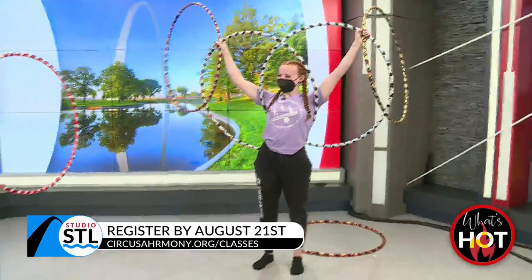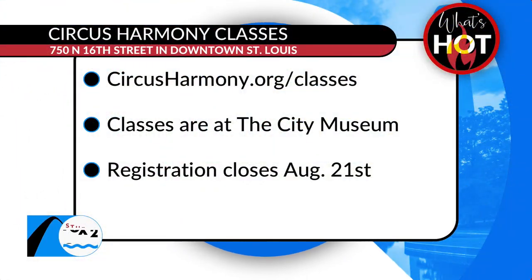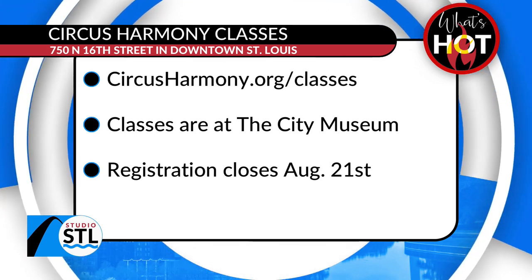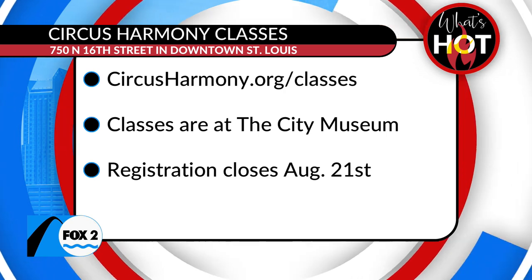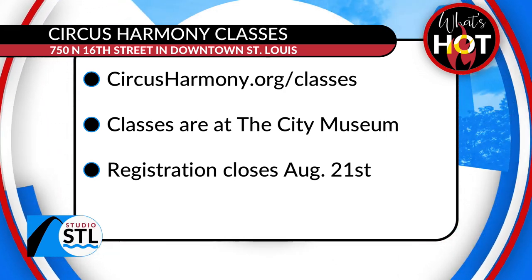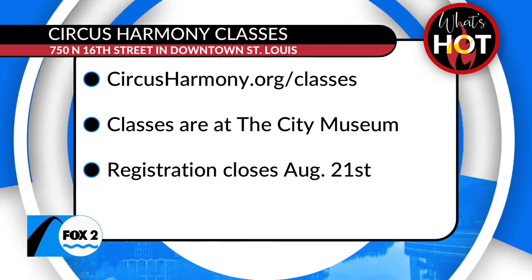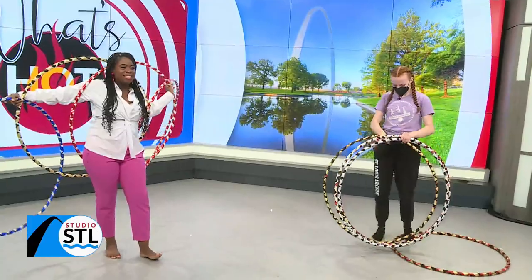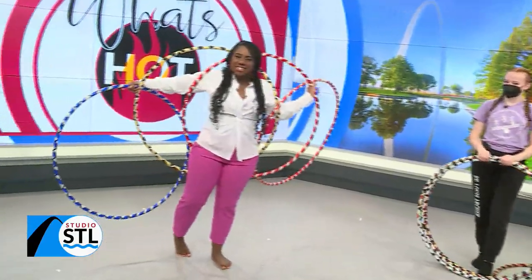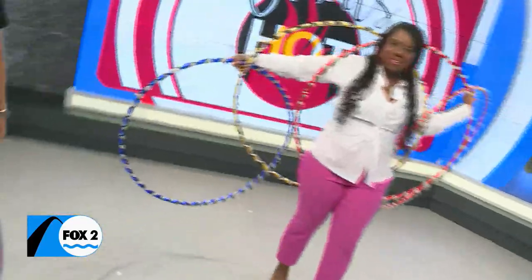St. Louis, you can learn how to be a butterfly, or contort that body, maybe even ride a unicycle, or do some trapeze work — because Circus Harmony classes are happening very soon this fall. Ages 3 and up. The classes are at the City Museum, and registration does close this Sunday, August 21st. All you have to do is head online to circusharmony.org and get registered. Ladies, thank you all so much. We'll be back in just a few minutes.